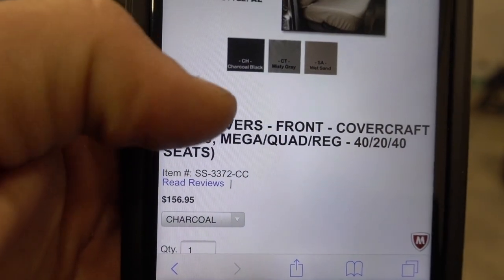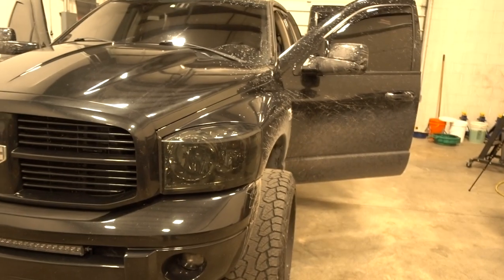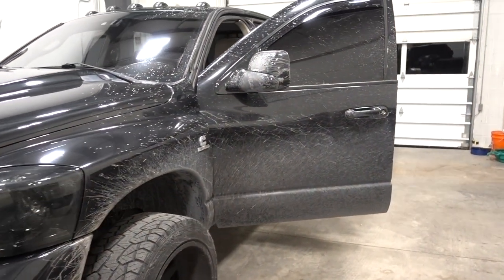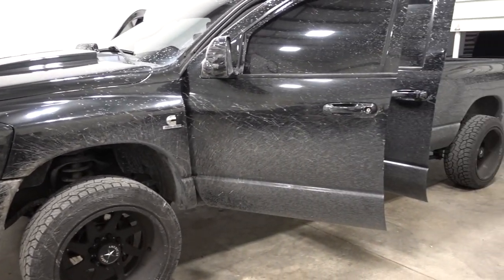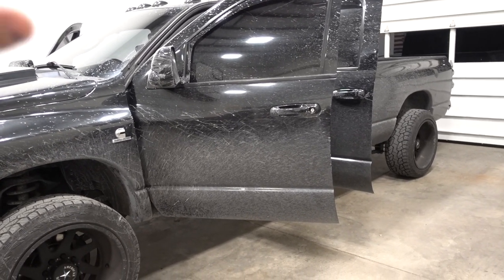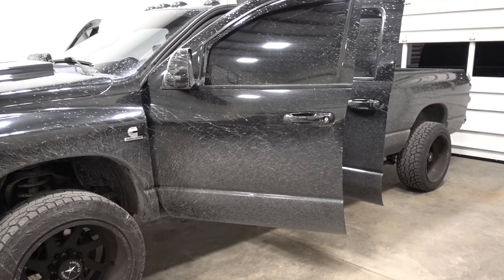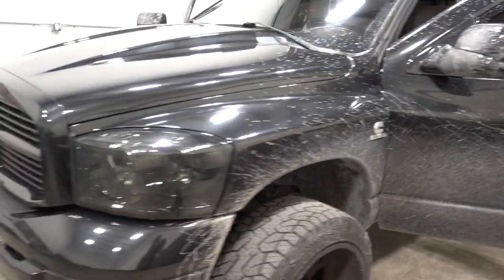The biggest thing everybody wants to know: the price — $156. That's pretty solid bang for your buck. I know there are tons of different seat cover options, and this is my opinion based on what I've already had and a little bit of research into what might be better. There are probably cheaper options that are maybe just as good. Feel free to leave a comment below on what has worked best for you, and make sure you're giving this video a big thumbs up.